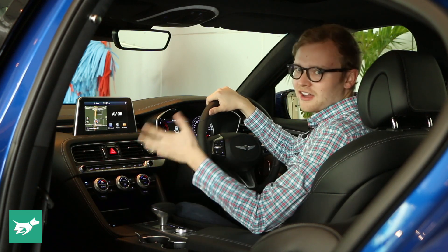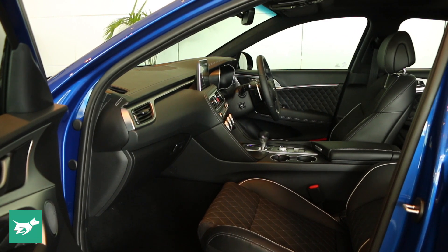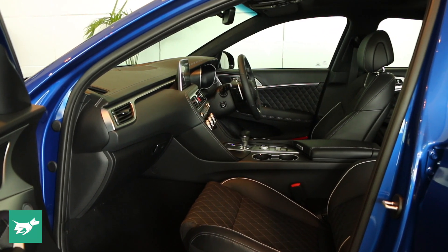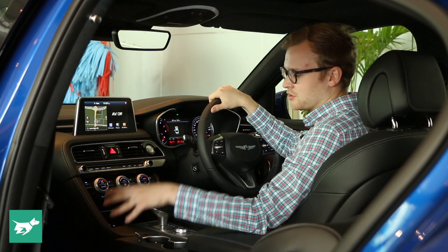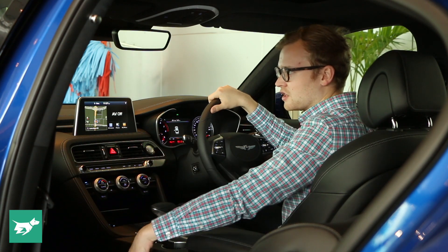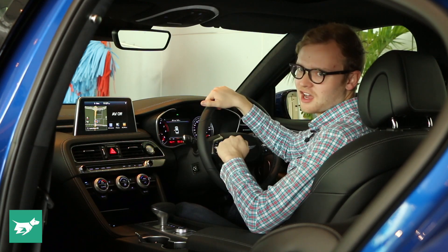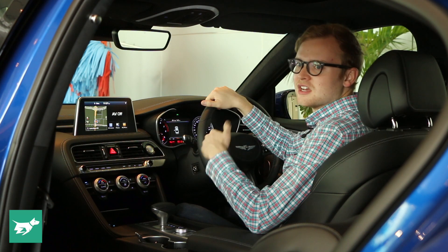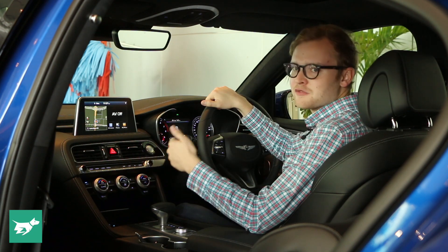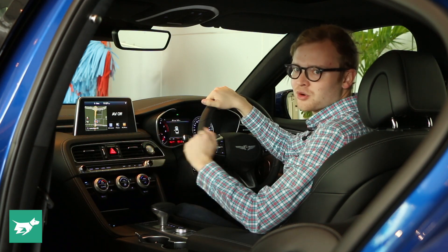These particular seats are excellent. These are the sports seats and they get quilted leather. The ultimate model in the two-litre range, a non-sports model, also gets quilted leather. However, the sports seats are quilted and they also have the sportier contrast piping. Having not driven a distance in the car yet, I can't comment too much on how supportive the seat will be over many hours of driving. However, sitting in it now, it feels great — soft, comfortable, supportive.